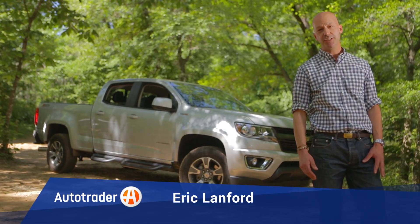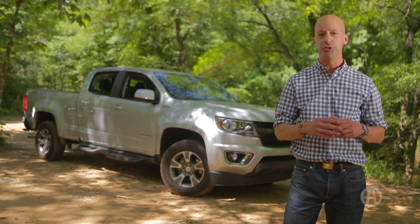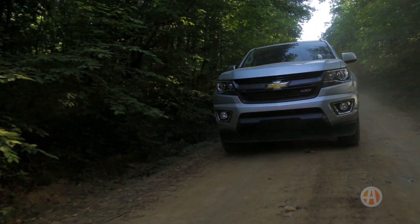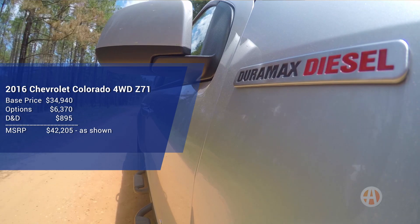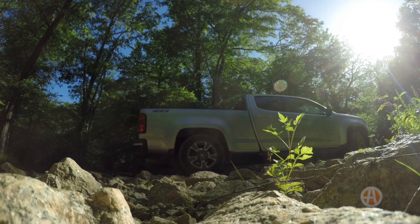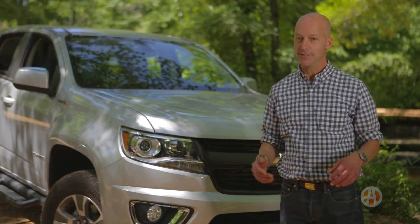Today we're checking out the Colorado Z71 4x4 here at Durantown Off-Road Track in Union Point, Georgia. This version includes several big-ticket add-ons, like a 2.8-liter Duramax turbo diesel engine and off-road suspension setup. And the best way to find out what these features are all about is to get it dirty.